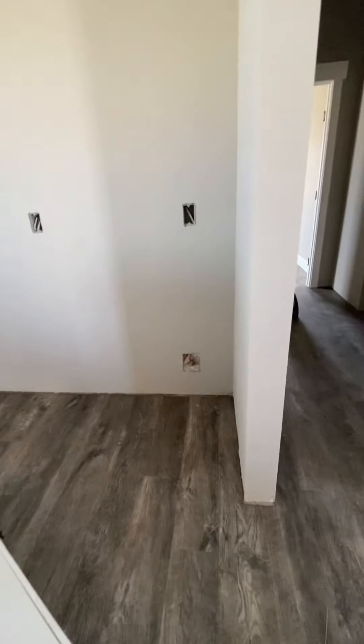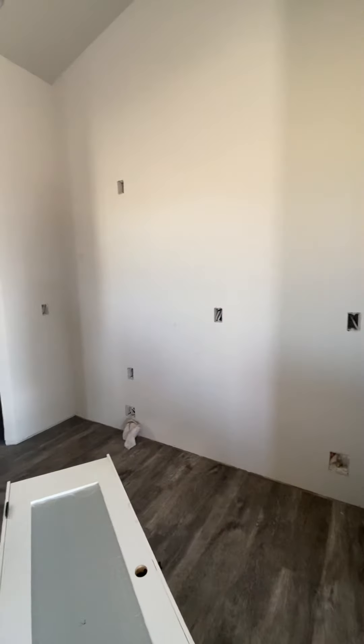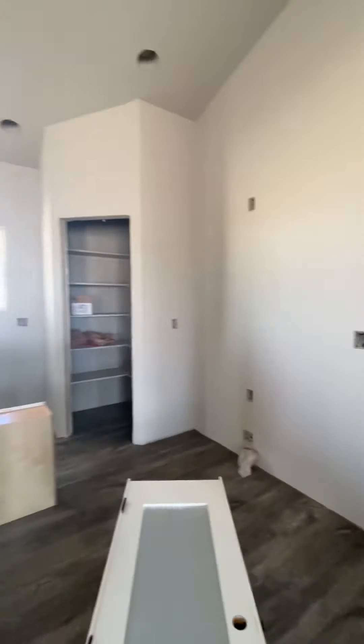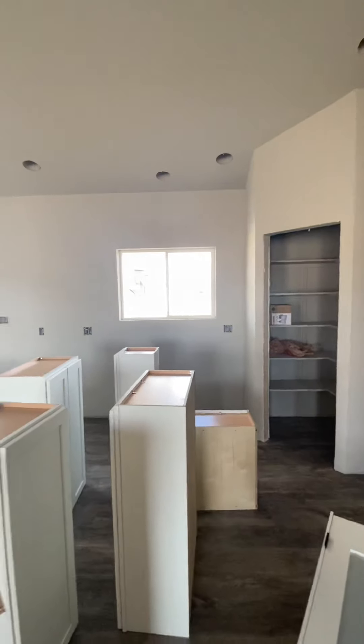So it looks like your fridge will be here, stove there, and sink right there.